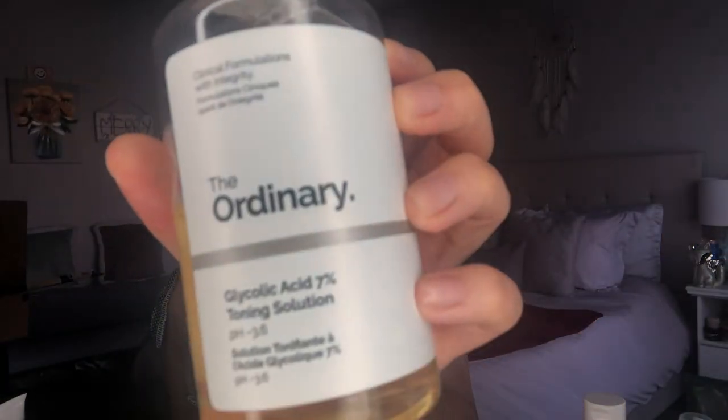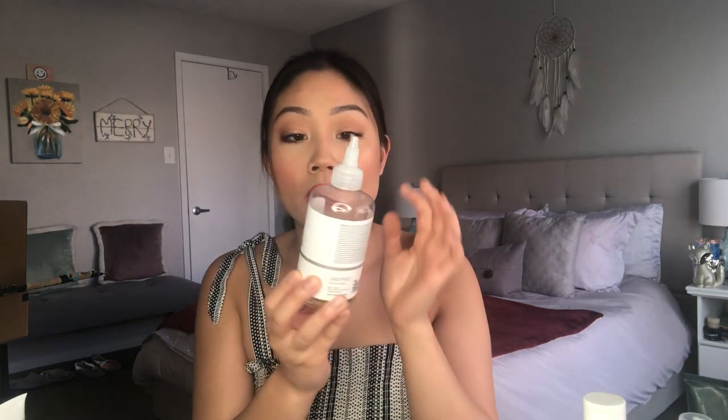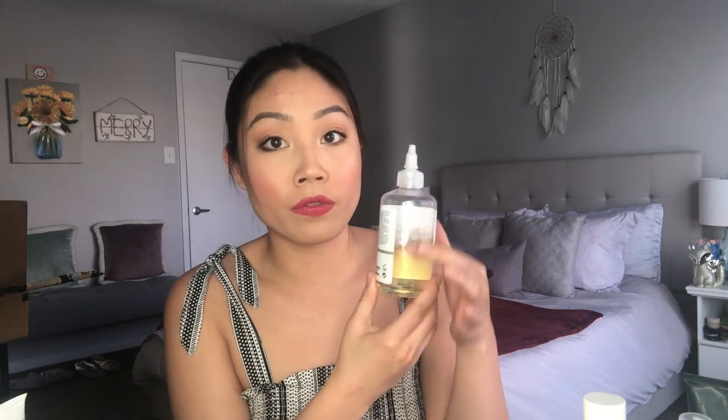Now it's time for toners. I alternate through two toners currently. This one is The Ordinary Glycolic Acid 7% Toning Solution. It's really inexpensive — about nine dollars — available at Sephora or Ulta. Glycolic acid is one of those chemical exfoliants I was mentioning that really helps resurface your skin from within. It really helps my skin turn over and become more fresh. As someone who's oily, it helps keep my pores unclogged. I'm prone to hormonal breakouts, and this does a good job of preventing them but also healing them — helping lighten pigmentation and acne marks. I use it every other day.